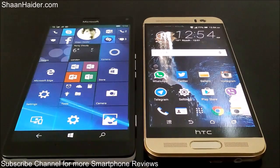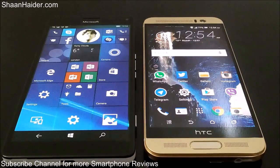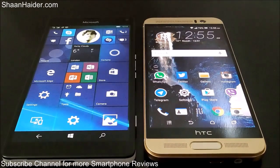Hey guys, this is Sean from seanhidhar.com and in this video we are going to perform a benchmarking test comparison between HTC One M9 Plus and Microsoft Lumia 950 XL smartphone. We will have a look at the scores they are going to achieve. We have already performed most of these tests and will show the scores to save your time.